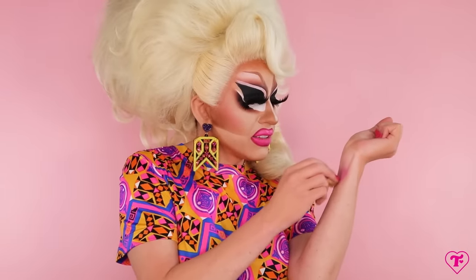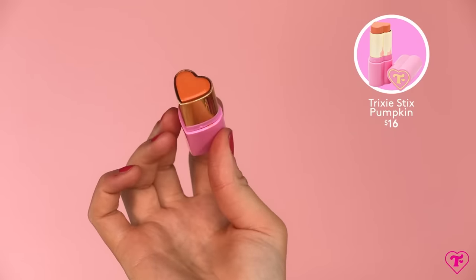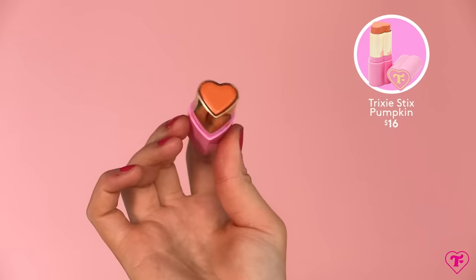I'm just going to redo this swatch again. Beautiful — I love this one, it's really, really pretty. Up next, we have Pumpkin. Pumpkin is just straight up orange cream blush. And on this channel, we stan orange blush. One of our top-selling products at Trixie Cosmetics of all time is the Mod About You blush palette because orange blush is really the most universally flattering blush color.